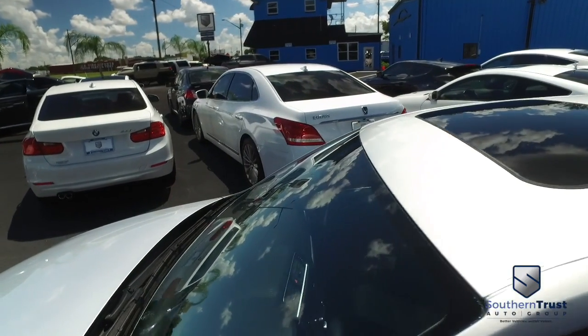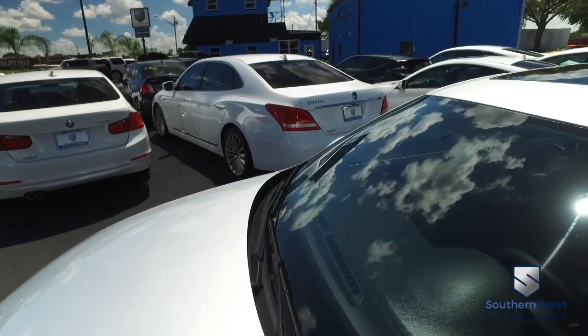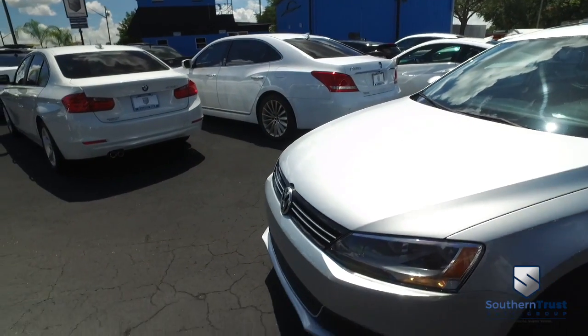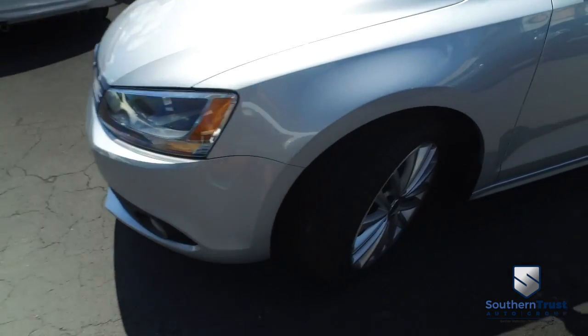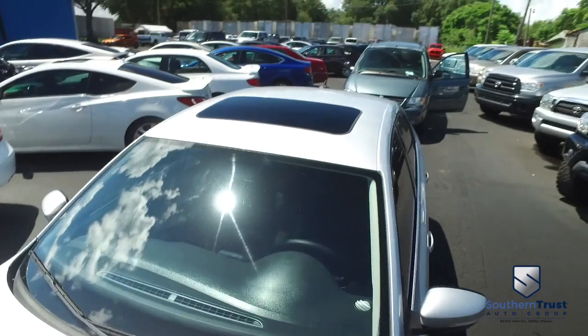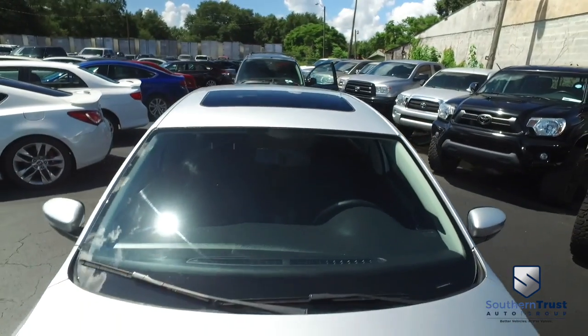This thing is a dream come true. Traction control, tire pressure monitoring system, vehicle stability control. You've got those ABS brakes. Let's check out these beautiful alloy wheels — a very beefy, very meaty set of tires with plenty of tread life left to go. You've got that power sliding moonroof.